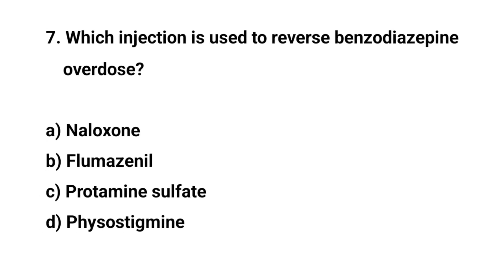Question number seven. Which injection is used to reverse benzodiazepine overdose? The right answer is B: Flumazenil.